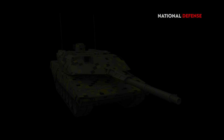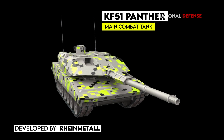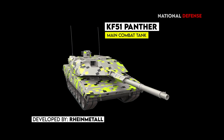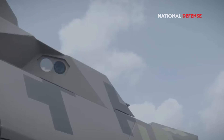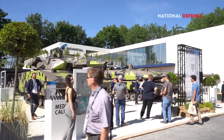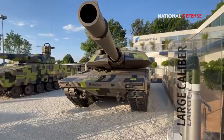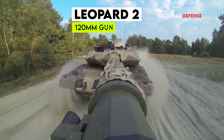The Panther KF-51 is a new main battle tank developed by Rheinmetall, a German defense contractor, designed to be a significant upgrade over the Leopard 2, which has been the backbone of the German army for decades. It is armed with a 130 millimeter smoothbore gun, which is larger and more powerful than the 120 millimeter gun on the Leopard 2.